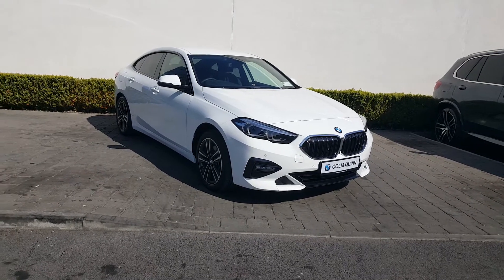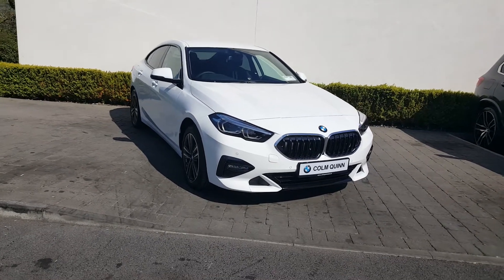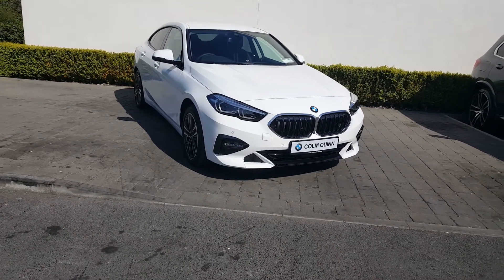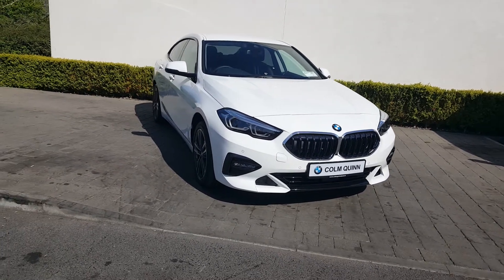Hi, it's John Paul from Collingquim BMW at Lawn. Here in front of me you have a brand new BMW 218 D Sport Grand Coupe finished in a lovely Alpine White. This car has a 2 litre diesel engine and 148 brake horsepower.